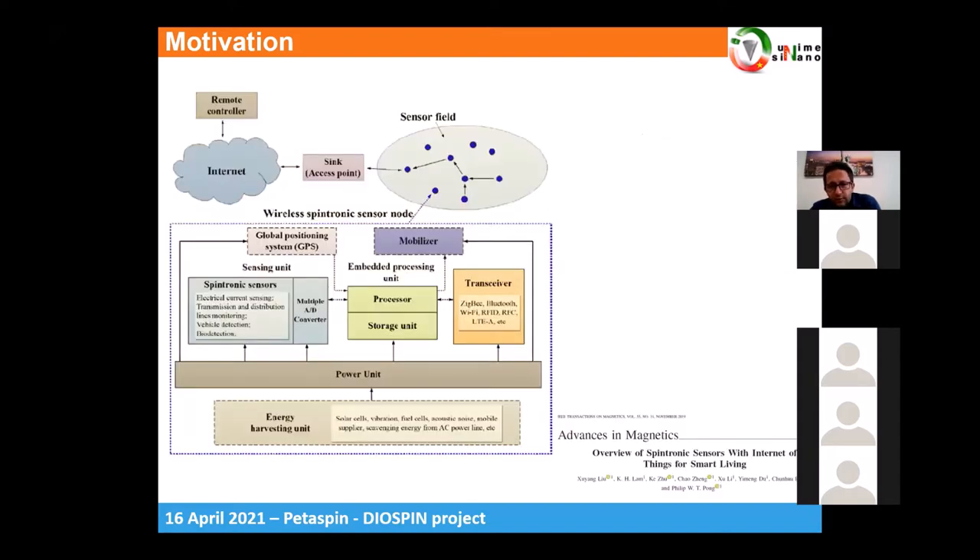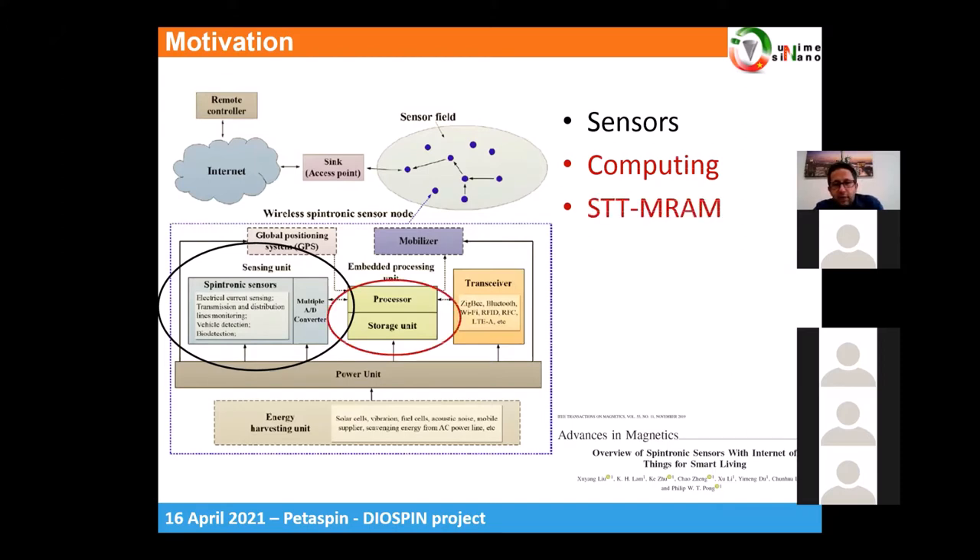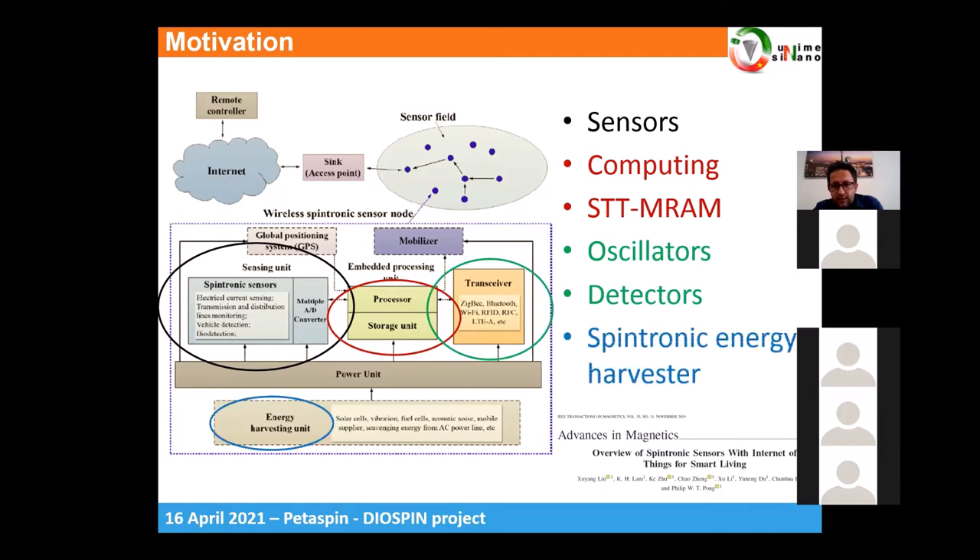A typical IoT node is shown here, and spintronics can be used to realize sensors, to perform computing activities, and to develop storage elements with the well-established STT-RAM technology. It can also be used to develop transceivers, and we show how to use spintronics for energy harvesting as well.